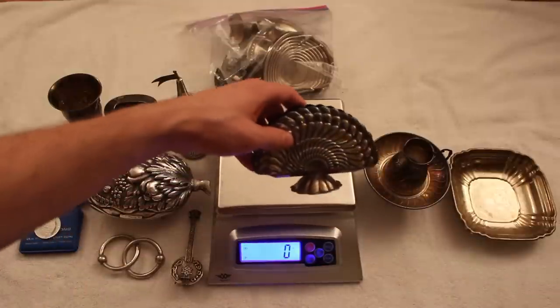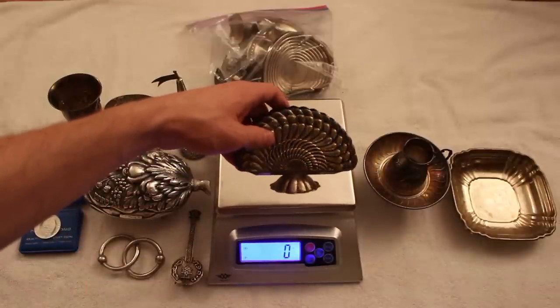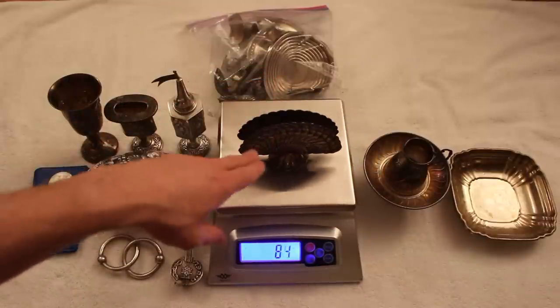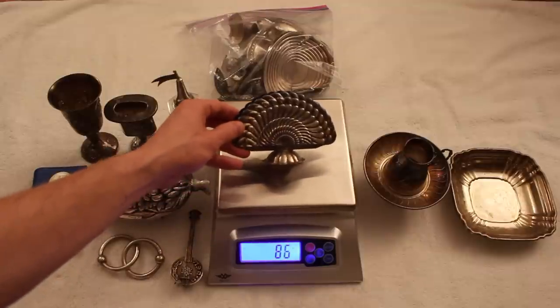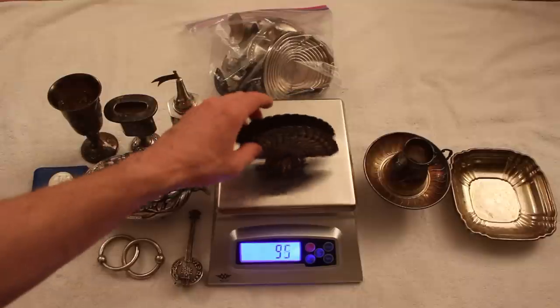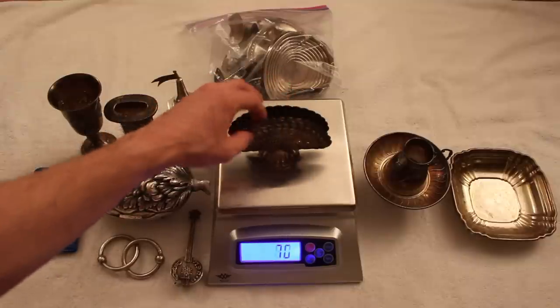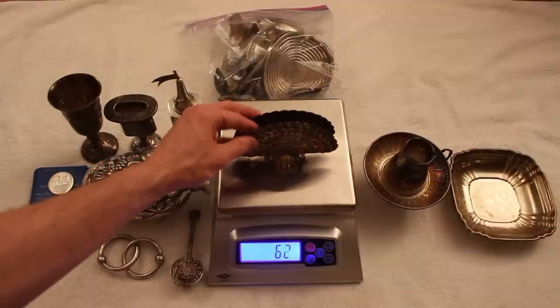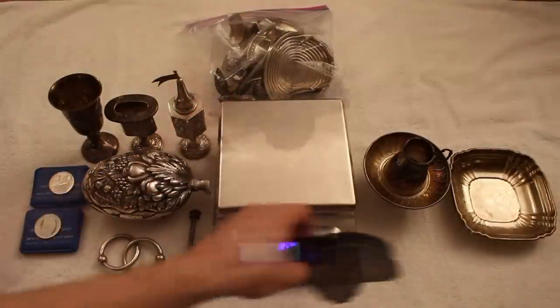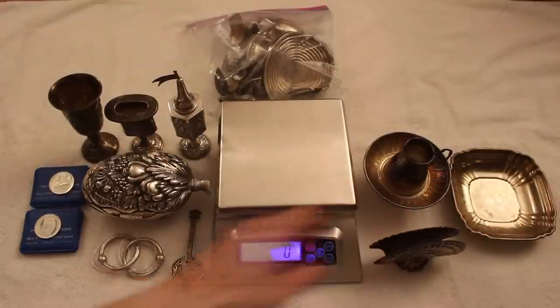Next up, another non-Judaica silver item, but something awesome — a little napkin holder. It's got a really, really nice design. This is actually something I could see people using, and it will certainly sell for its use because it is really exquisitely done. It is, of course, sterling silver, and it weighs 84 grams. Not a bad piece.